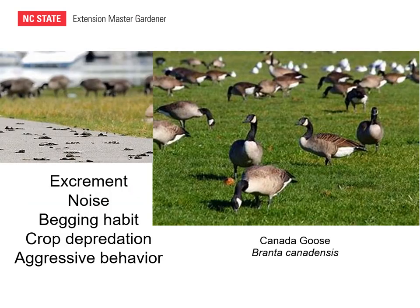Canada geese can be a big nuisance. They are primarily herbivorous and normally migratory, although some will remain locally throughout the year. They're extremely skilled at living in human-altered areas and are really a pest species because of the excrement they leave behind. They can sometimes cause depredation of row crops and can have nuisance begging behavior and aggressive territorial behavior towards both people and other animals.